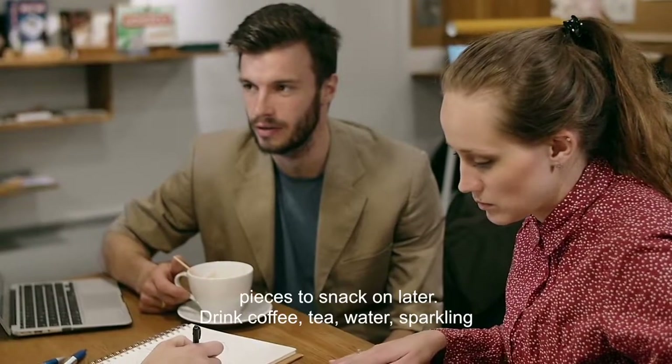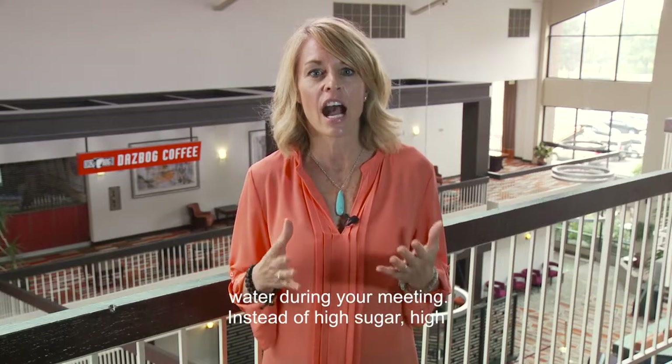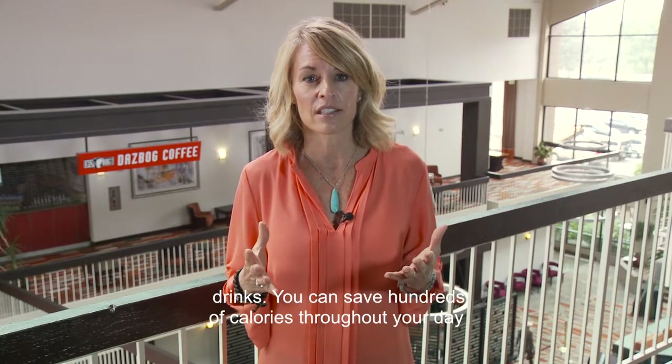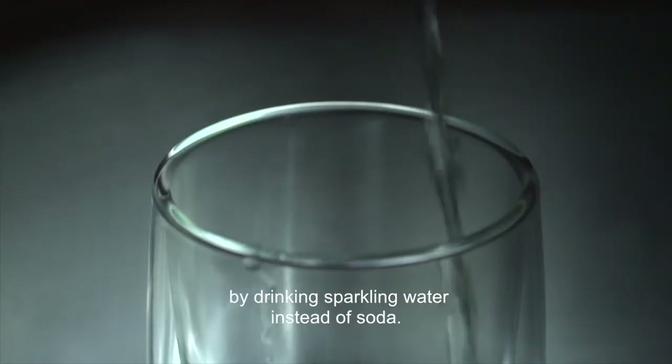Drink coffee, tea, water or sparkling water during your meeting instead of high sugar, high calorie or artificially sweetened soft drinks and fruit drinks. You can save hundreds of calories throughout your day by drinking sparkling water instead of soda.